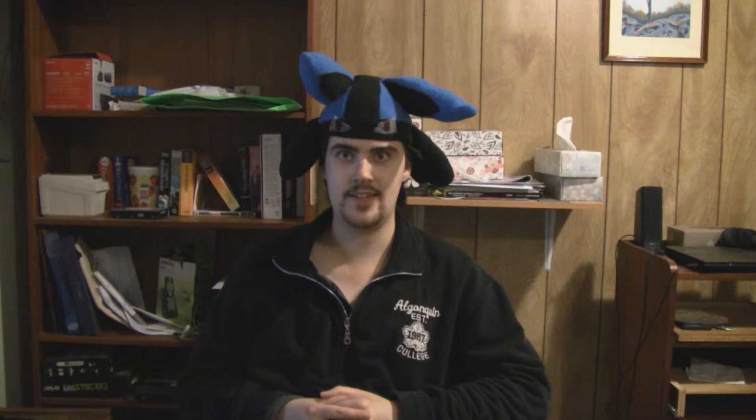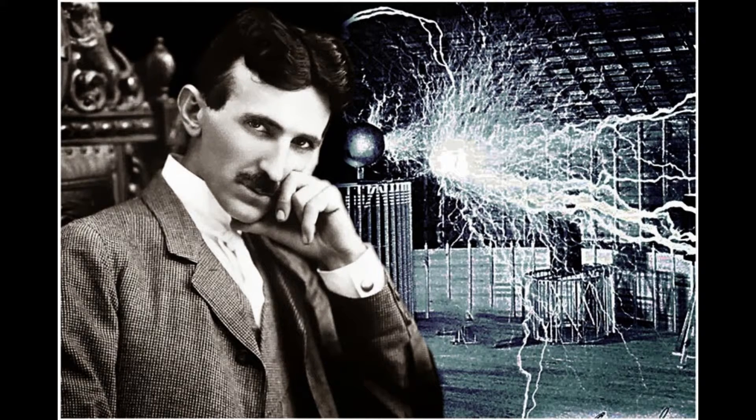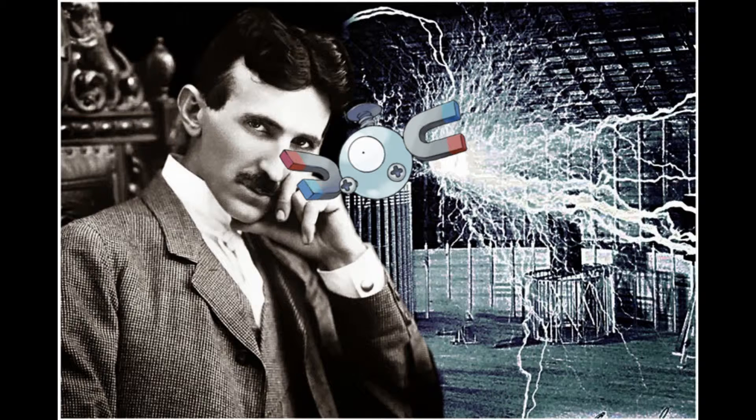Number 8: Magnemite. As I said in my top 10 Pokemon not based on animals list, Magnemite is an awesome robotic Pokemon. If Nikola Tesla was a Pokemon trainer, this is probably the first one he would have. Number 7: